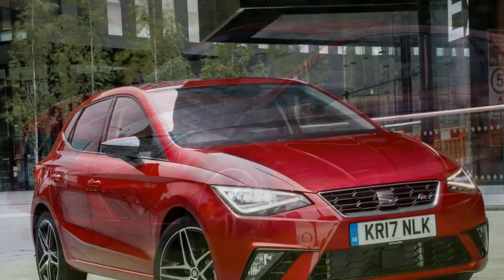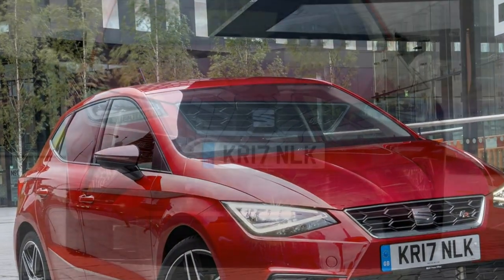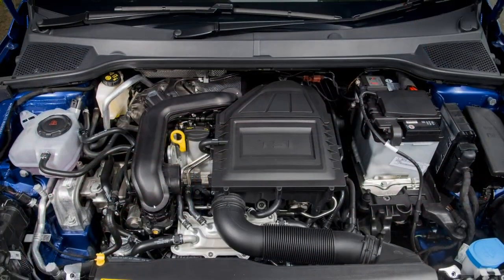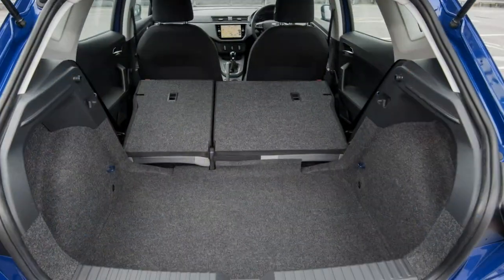On the move, the Ibiza manages to blend driving fun and comfort very well indeed. It's as at home on a tight, twisty road as it is in the outside lane of the motorway.